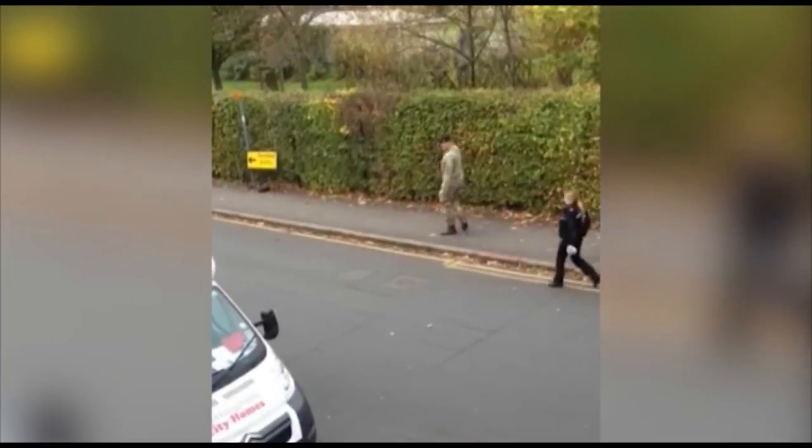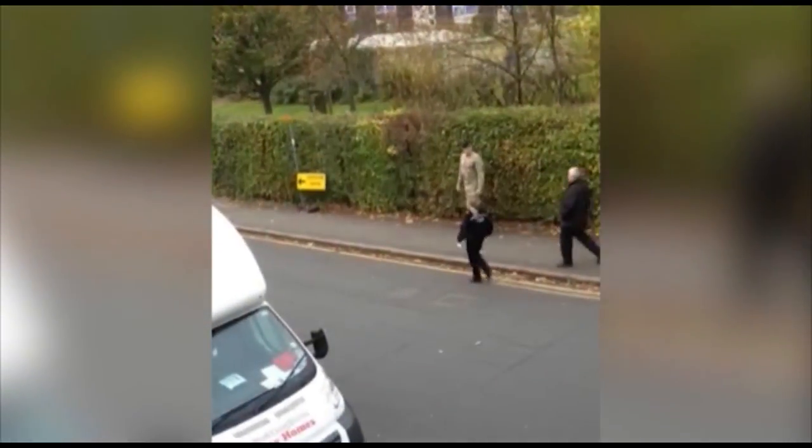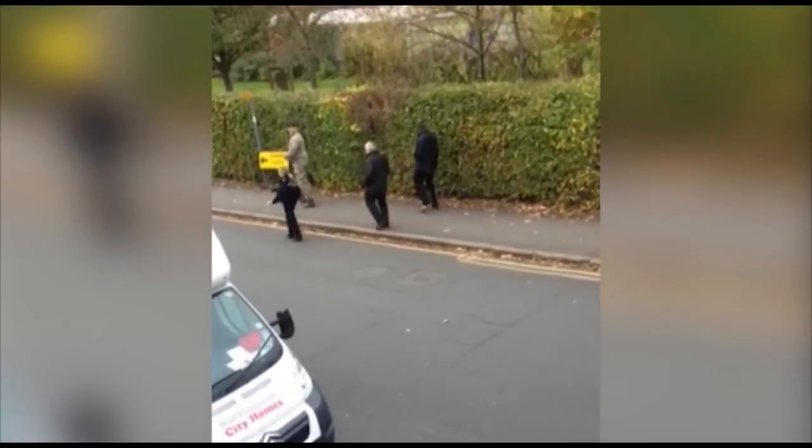Nottinghamshire police say that the army bomb disposal experts carried out a controlled explosion of the hand grenade and no one was injured. Jessica Twist, Notts TV News.